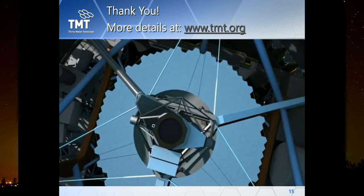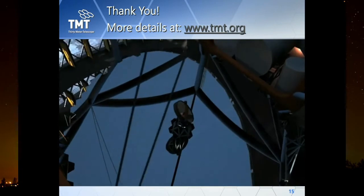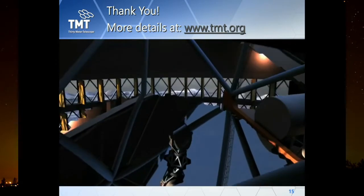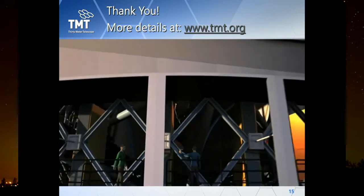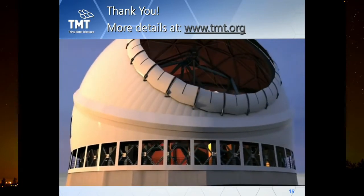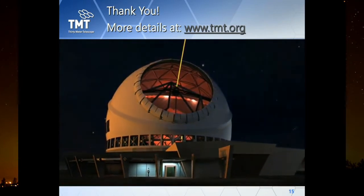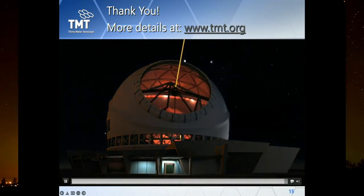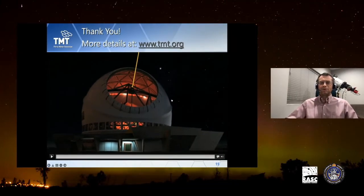Here is a final rendering of the TMT. We can see the main primary mirror, the tertiary mirror, target acquisition in progress, and the Laser Guide Star Facility in action for adaptive optics. For more information, visit tmt.org.